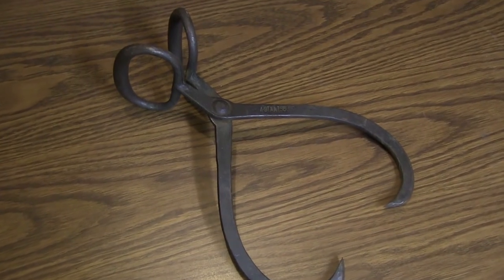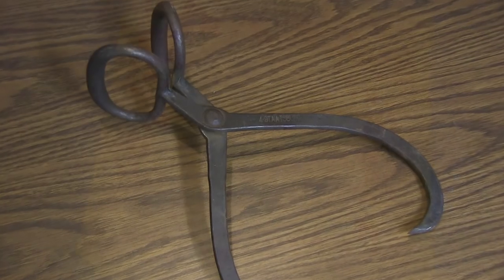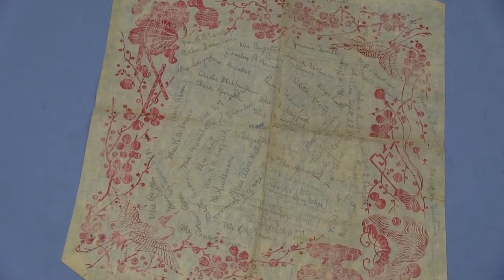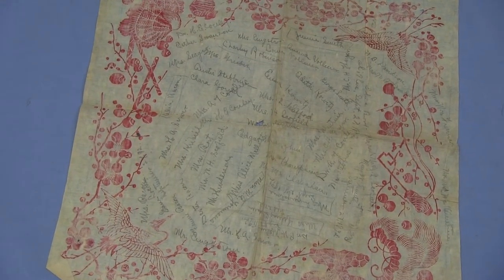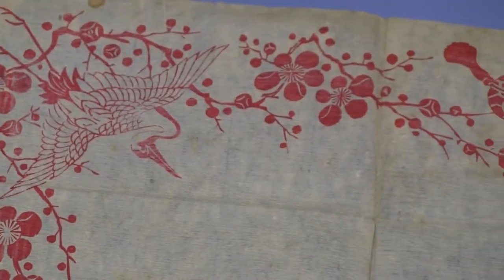At the ice houses, they'd be stacked high and piled with sawdust to preserve them. We have a napkin at the Cannon Falls Museum from 1892 with signatures on it from an ice cream social held in September.